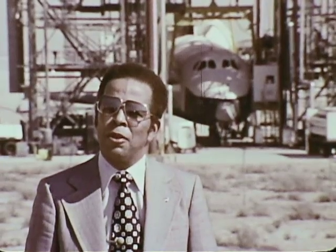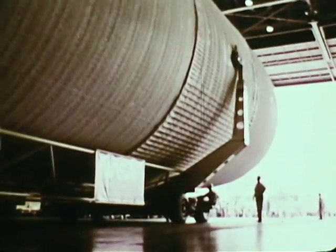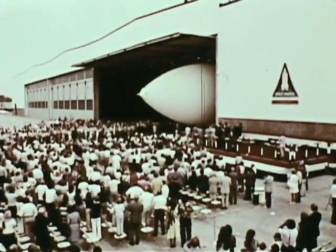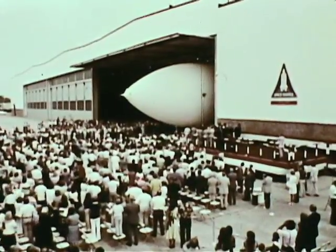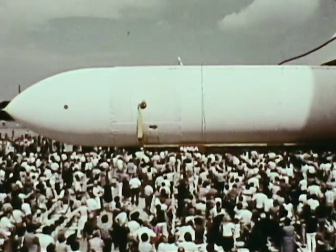After about 24 hours in orbit on Orbiter 102, it also will land here at DFRC on the lake bed in a manner similar to the test flight we've just completed on the approach and landing test. Also completed this year, the 154-foot long, 27-and-a-half-foot wide external fuel tank for the shuttle — designed and assembled by Martin Marietta at NASA's Michaud Assembly Facility near New Orleans. The external tank will fuel the shuttle's three main engines on the way to orbit.